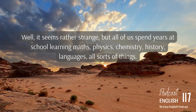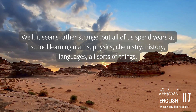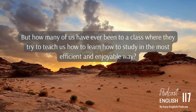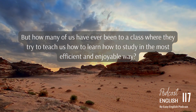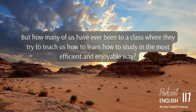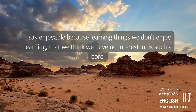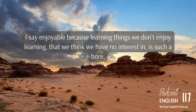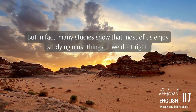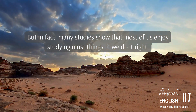Well, it seems rather strange, but all of us spend years at school learning maths, physics, chemistry, history, languages — all sorts of things. But how many of us have ever been to a class where they try to teach us how to learn, how to study, in the most efficient and enjoyable way? Many studies show that most of us enjoy studying most things if we do it right.